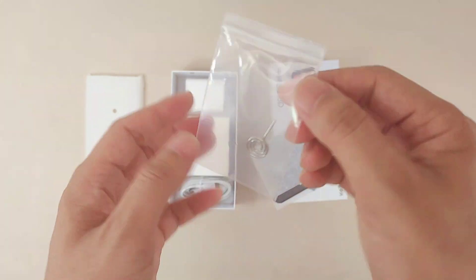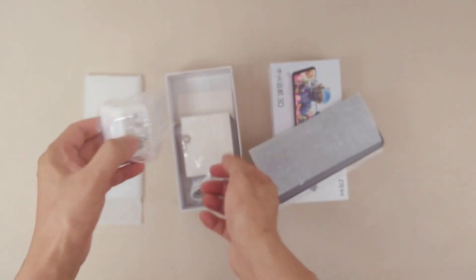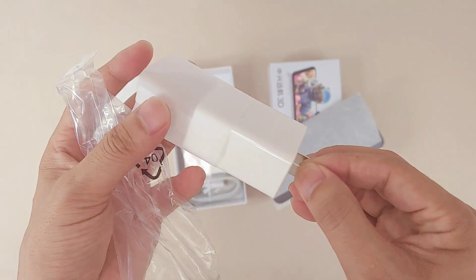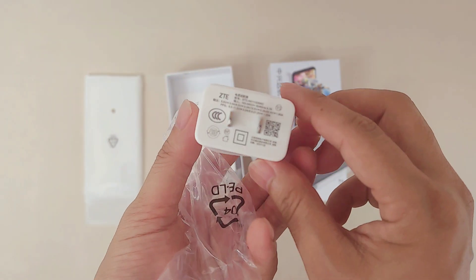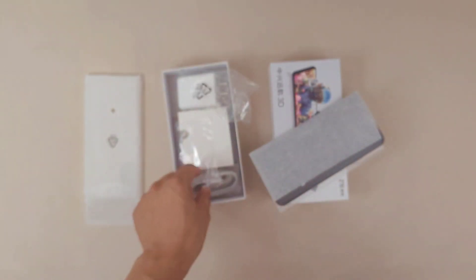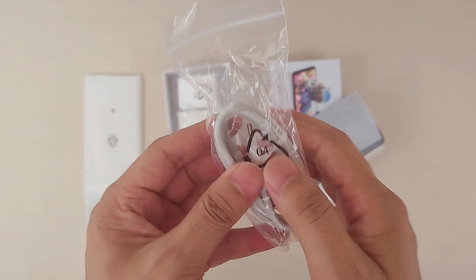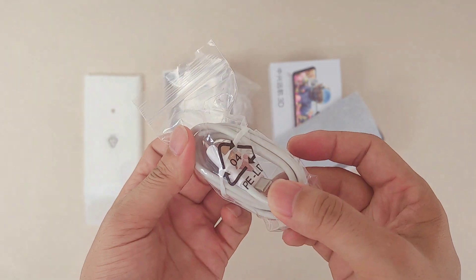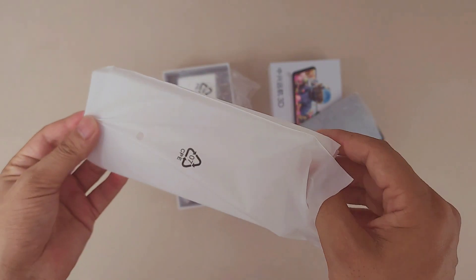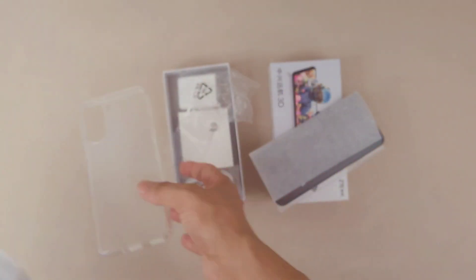Here's a SIM card ejector tool in a small plastic bag. This phone is very cheap and super affordable, so I think they cut costs on packaging. No extra cost from the box. Here's the charger — they provide a 4500mAh battery with a 63-watt charger, and a Type-C to Type-C cable, also in a soft plastic bag. Very low-cost box design and accessories. And here's a soft transparent plastic case.